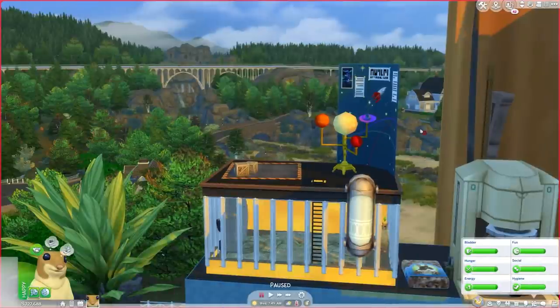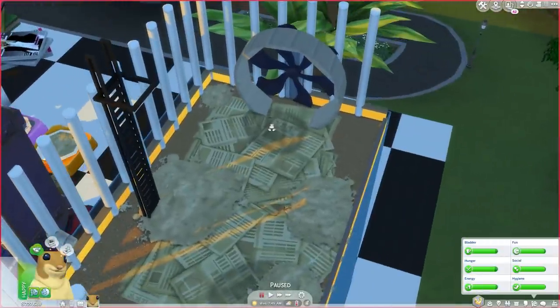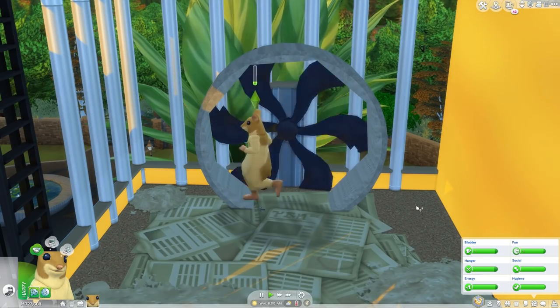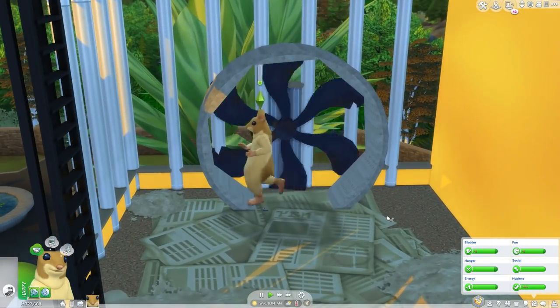Let's start off in the hamster cage — this is where the whole let's play will begin. We are in the hamster cage and we do have a wheel for our hamster to run and get some exercise on. There we go! It's a good idea to stay fit, you know, because you're cooped up in this little box, so get some exercise in and run on your little wheel.